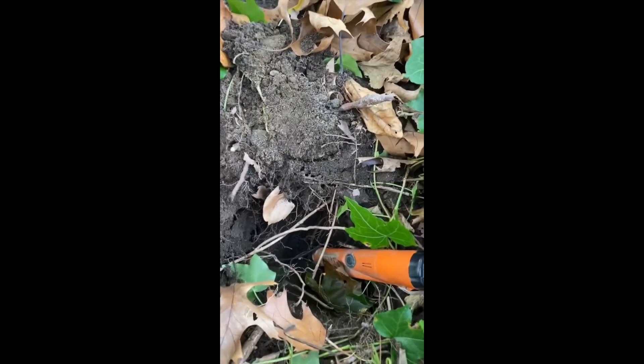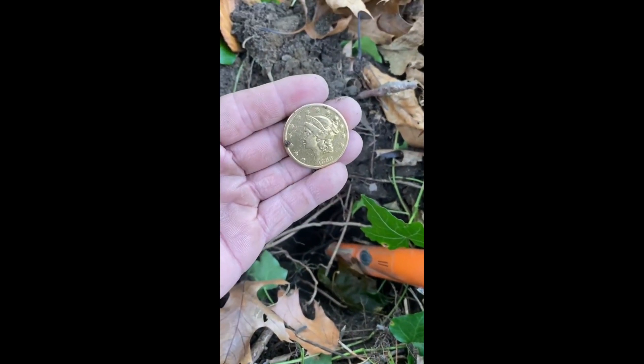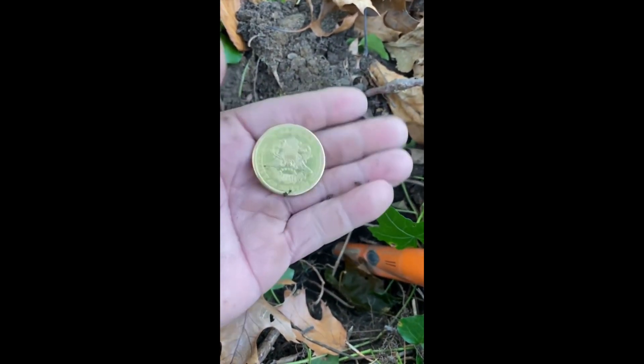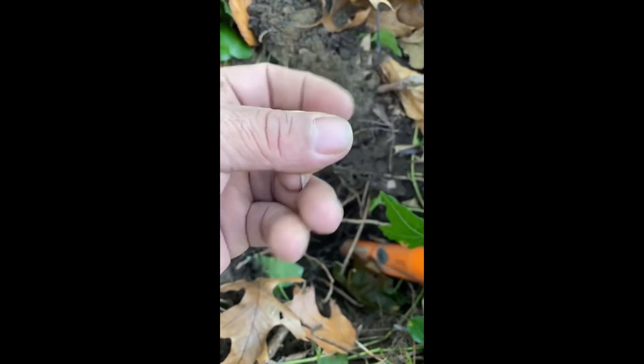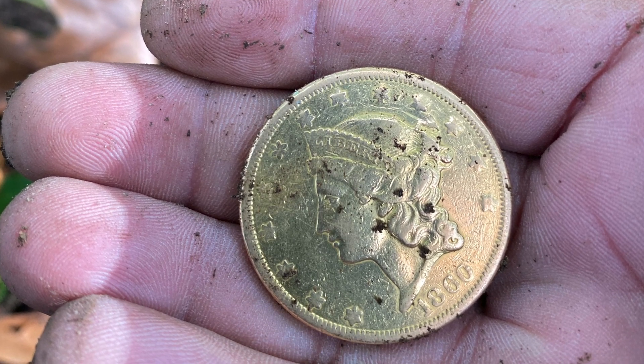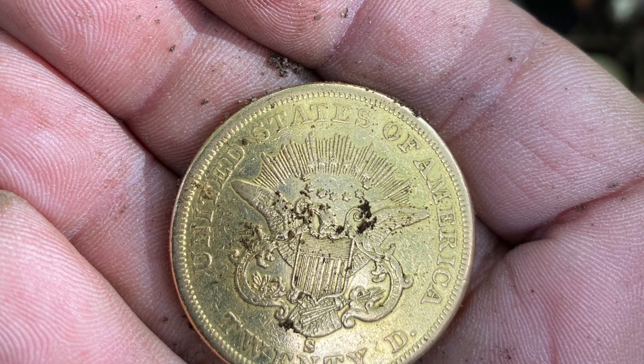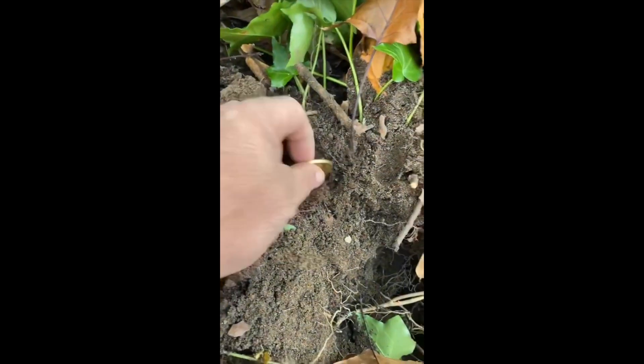I'm still trying to process this. I can't wrap my head around this right now. It's too good to be true. About eight inches in the hole, and I absolutely can't believe it.